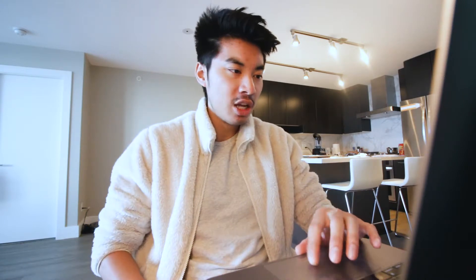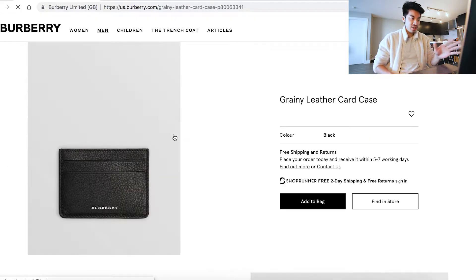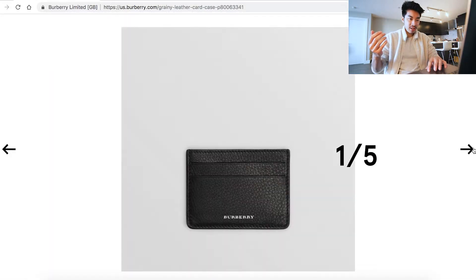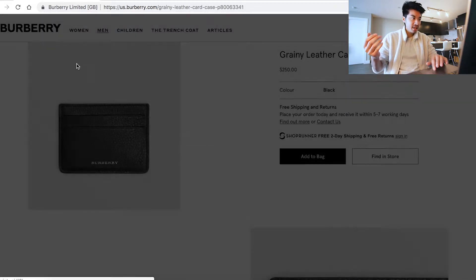Moving next up in price are the wallets and card cases. Personally, I don't like carrying a wallet too much because I don't like carrying cash on me. I prefer the card holder when I can, just because it's slimmer, fits in the pocket more nicely, and doesn't create added bulk like a wallet does. Also, card holders are cheaper. So let's go into what Burberry has to offer. I really like this grainy leather card case — it's just nice, simple, elegant design. Just a simple black one, very low-key and sleek.